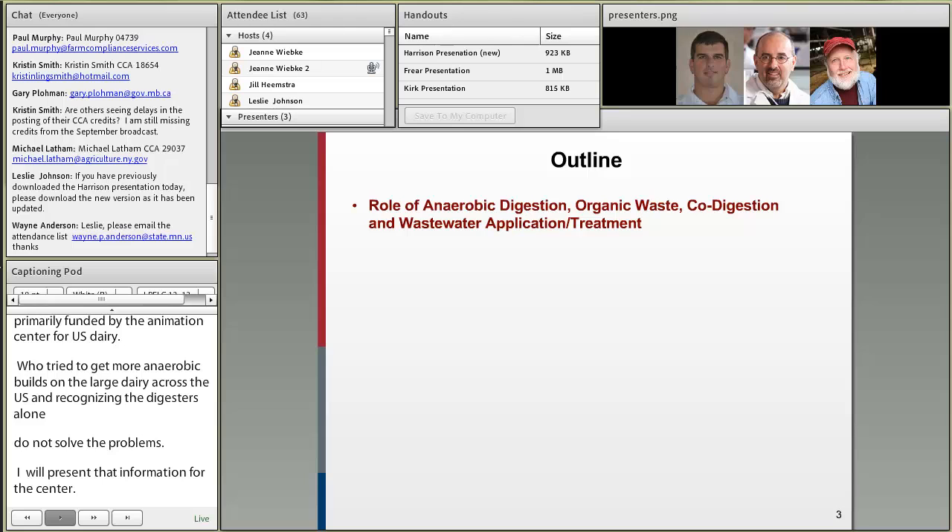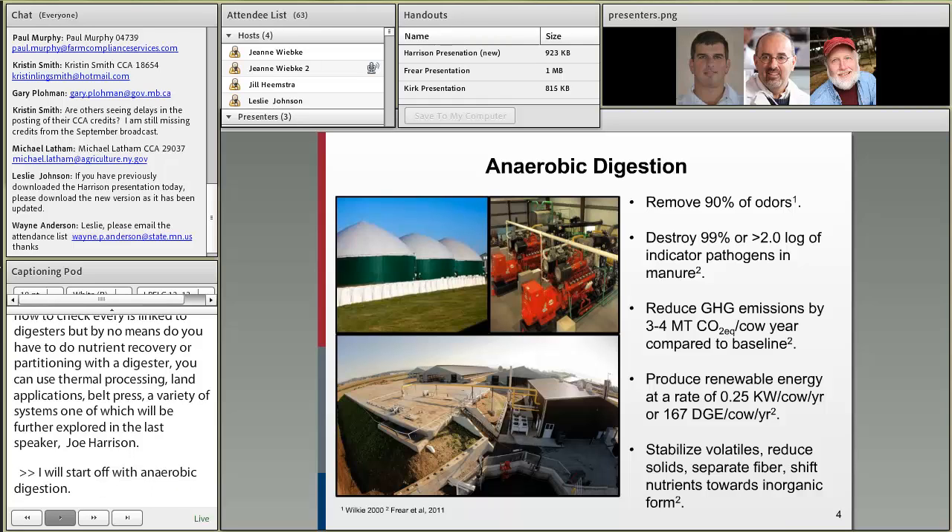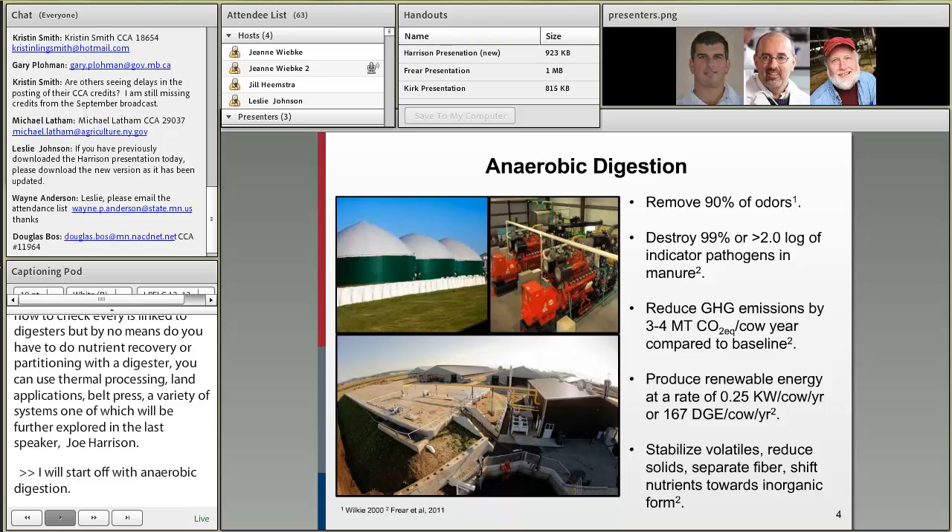I'll start with anaerobic digestion — just a brief background. There are multiple reasons why to install digesters, even though they are costly in terms of capital costs and do have some operating costs. Because of that, there is a limitation to the size of farm on which they can be installed and still have a positive economic return. Assuming you can accomplish all that and get them on the appropriate dairy, there are significant reductions in odor and very significant destruction of indicator pathogens.